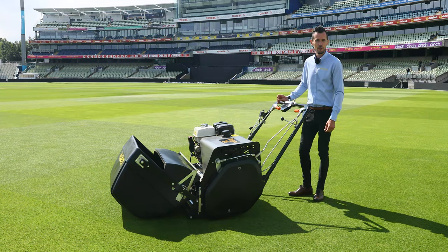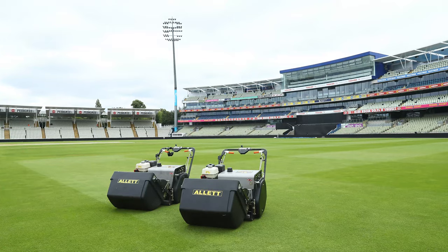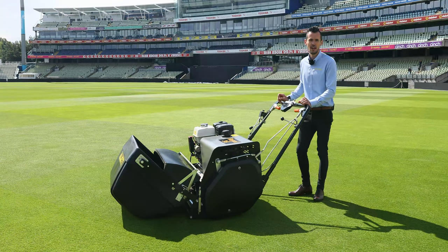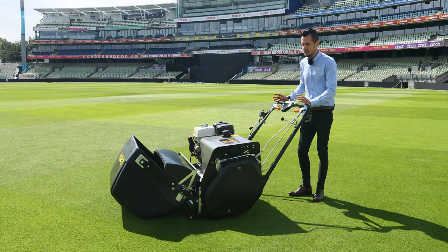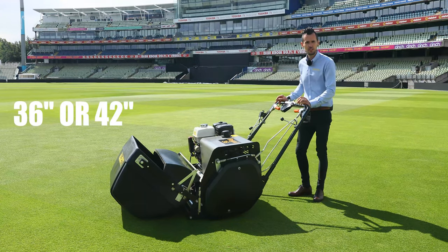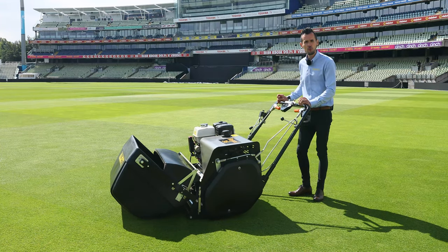Hi, I'm Steve Copnall from Allit Mowers and today I'm going to talk you through the Allit Regal range. The Regal is regarded by groundsmen around the world as the ultimate large area hydrostatic dedicated cylinder mower. The perfect choice for precise mowing, creating sharp defined stripes. The Regal is available in 36 inch or 42 inch width of cut and it's the largest cylinder that Allit produce — also the largest walk-behind cylinder mower at 42 inches.